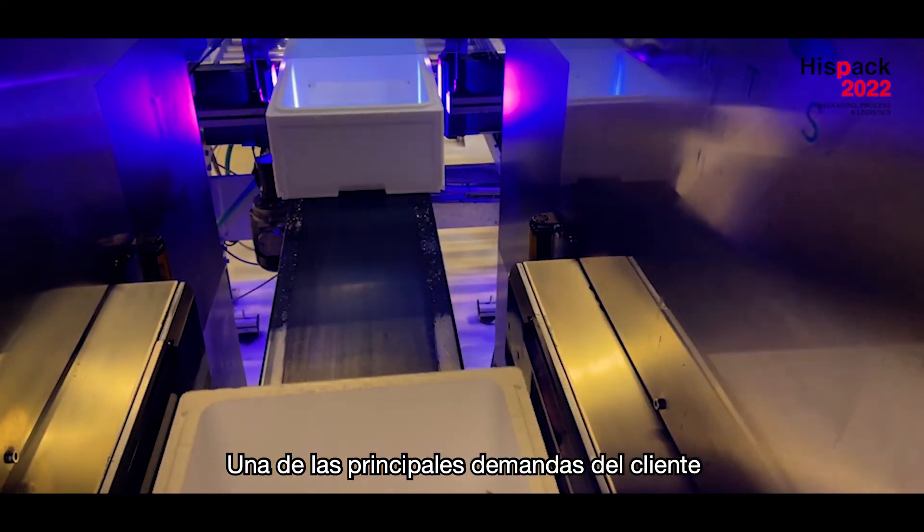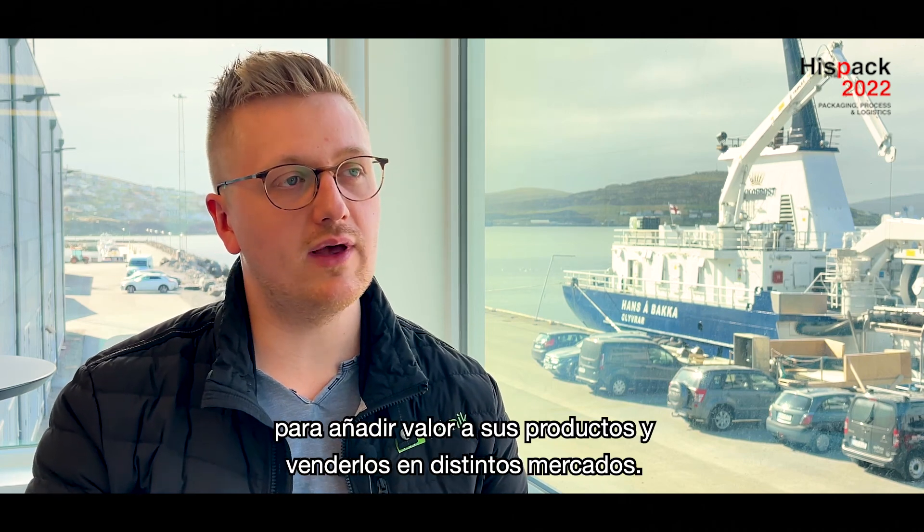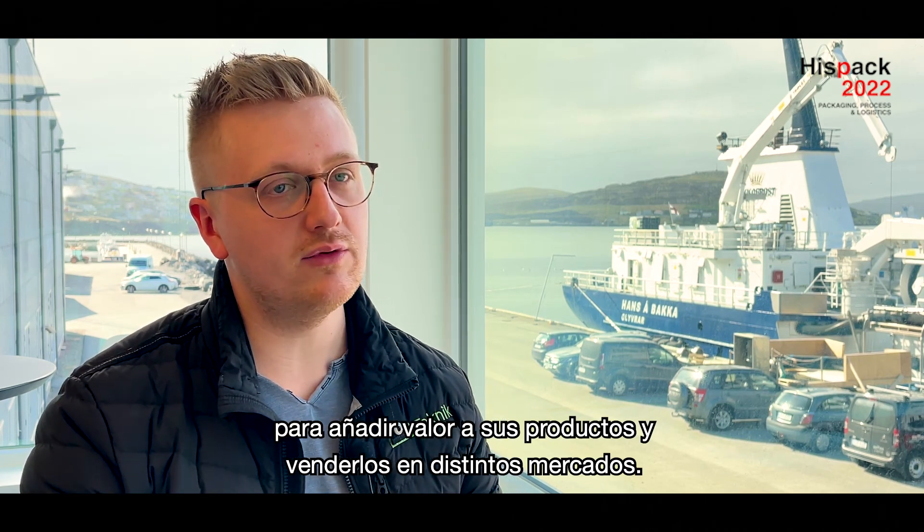The biggest wishes from the customer were to have a printer that could change logos quickly, so that they could add value to their products and sell into different markets.